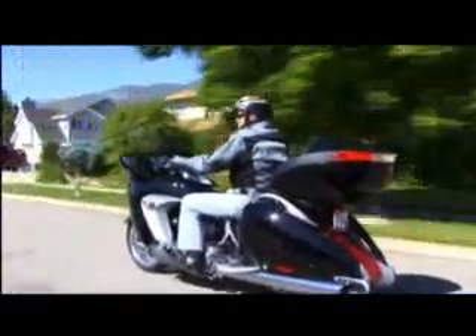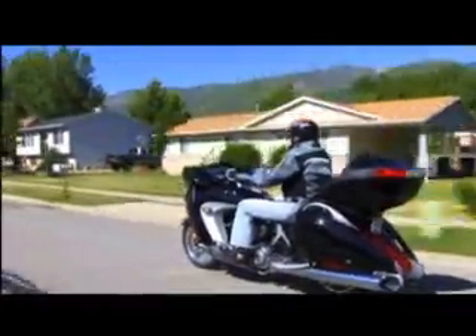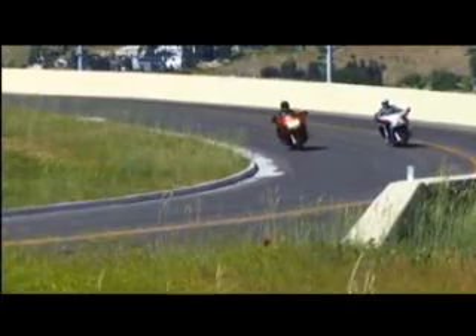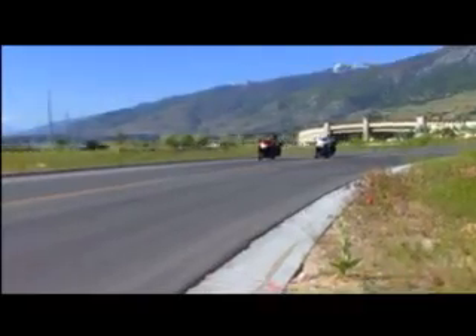I give this bike an A+. It's one that would make an excellent long-range cruiser, and I think you're going to see a lot more of it in the future. If you want to check this bike out — and I really recommend that you do — head on over to Tri-City Plus in Springville or Centerville. That's where this bike came from.